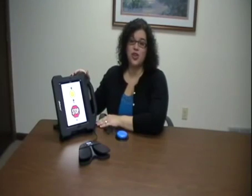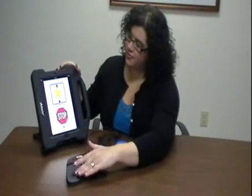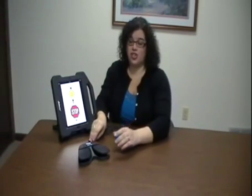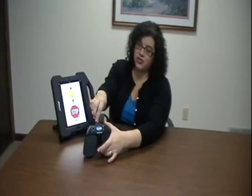Just sync the switch with your favorite Apple device. Blue2 supports both single and dual switch access through direct access using the two built-in switches, or plugging your favorite switch, such as a Jelly Bean, into the available ports to fit your individual needs.